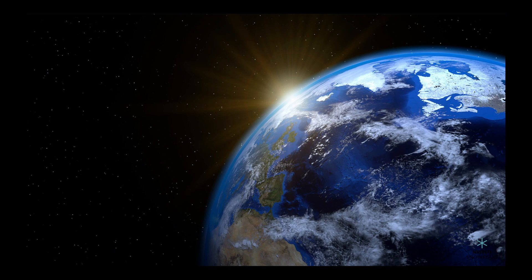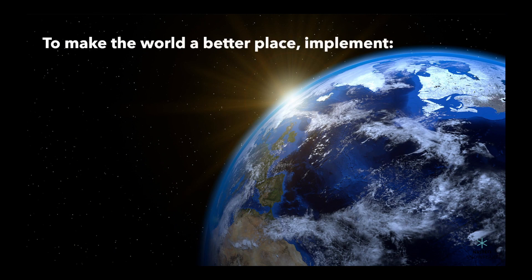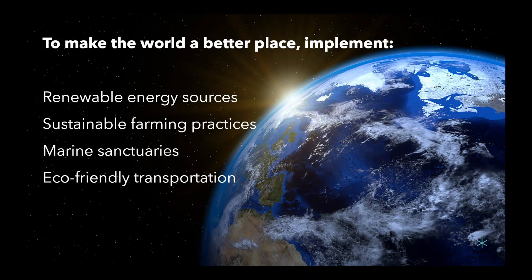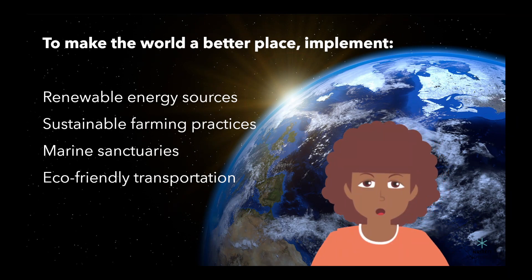In conclusion, communities around the world are using science to protect the Earth's resources and environment in various ways. By implementing renewable energy sources, sustainable farming practices, marine sanctuaries, and eco-friendly transportation, we can all work together to make the world a better place. So, let's do our part and protect the planet.